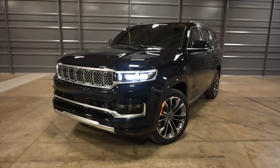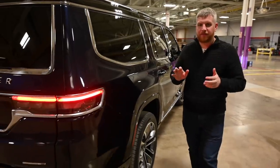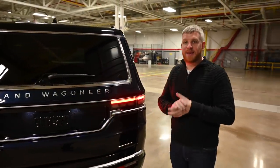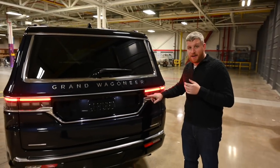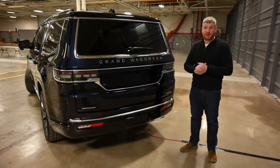Again, you get this silver and chrome accenting around the windows, all to make it look a little bit richer. Coming around to the back, it is the same basic design, but again, more bright work and more copper accenting. It looks good. It looks premium. It looks rich.